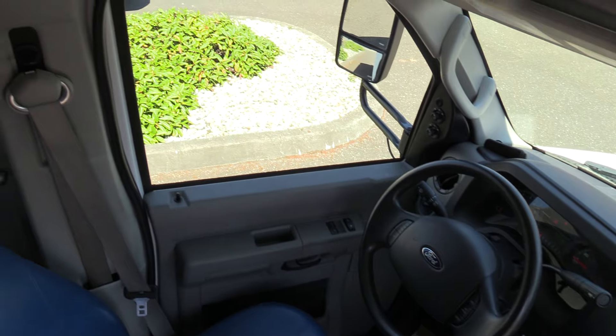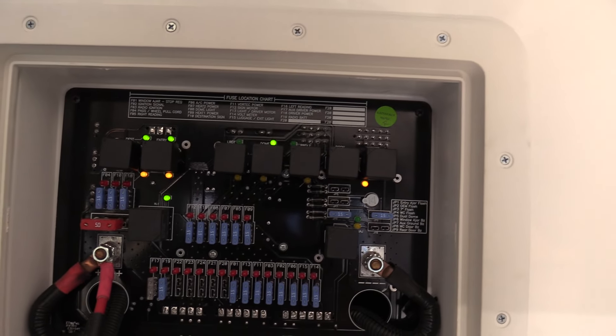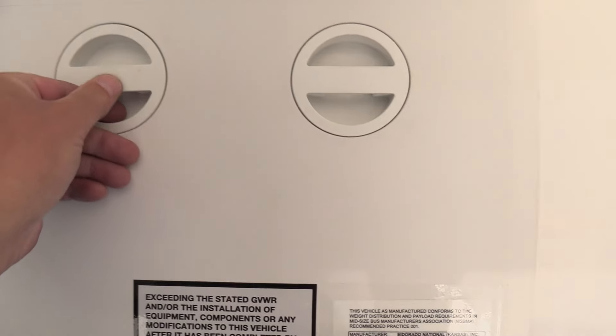Backup camera integrated into that rear view mirror. Right up here we've got the J-box — look at all that. LED diagnostic, fuses, relays, what have you.